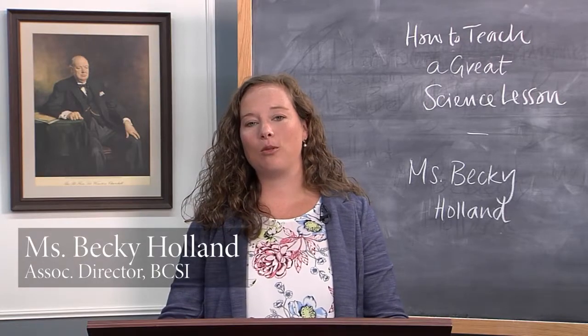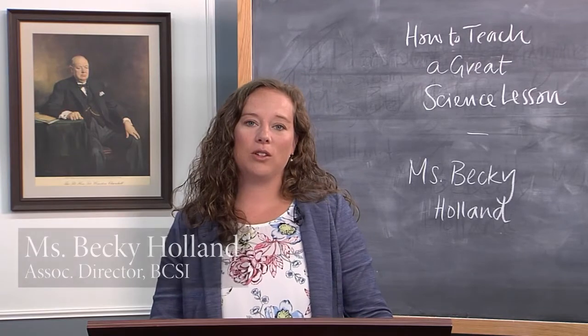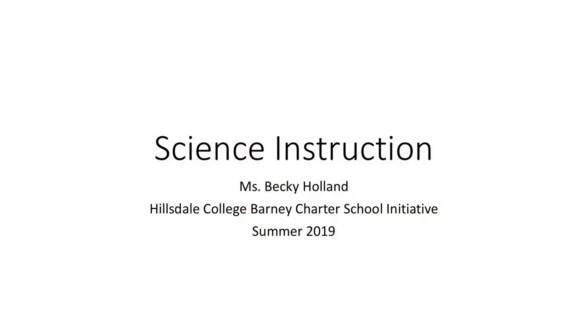Good afternoon. Hope that you all have had a great summer. We are here today to give you some ideas for how to plan a great rest of your year. We're going to start with talking about science instruction.